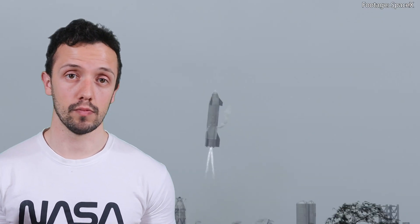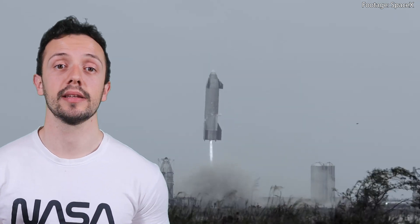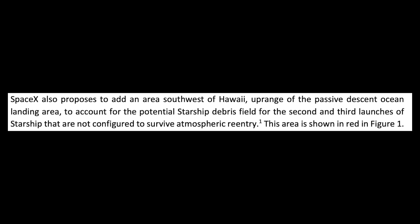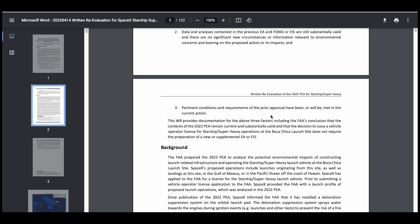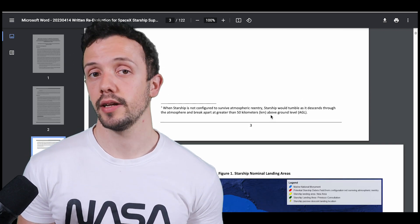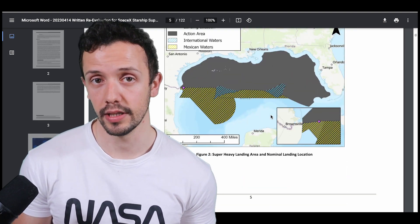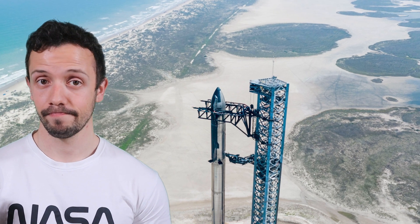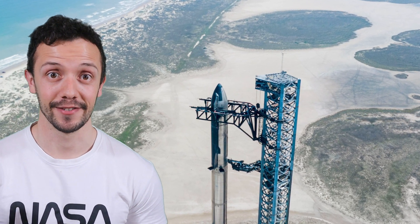Many seem surprised that Starship won't attempt a soft water landing, as is the case with the booster — myself included. In fact, they will not be attempting a soft water landing for the next two flights either. Why is this the case? I don't know — if you have any idea, please let me know in the comments. I'll also drop a link to the FAA's documentation about the upcoming Starship flights — it's 122 pages, so you will need patience. I will see you all after the launch. Good luck, SpaceX. Thanks for watching.